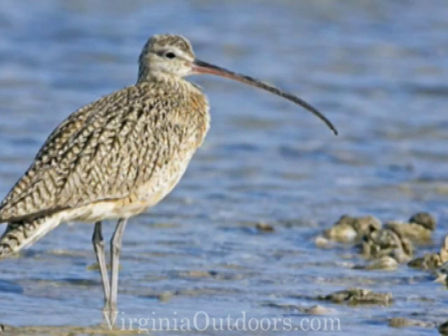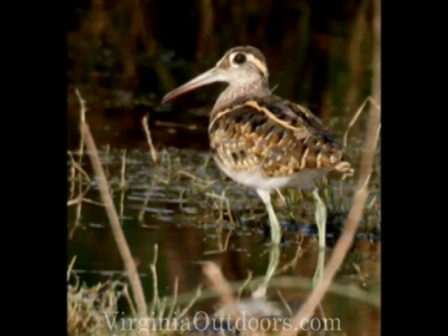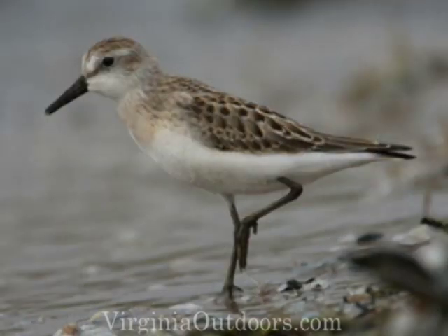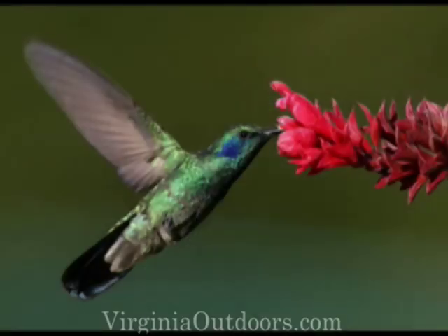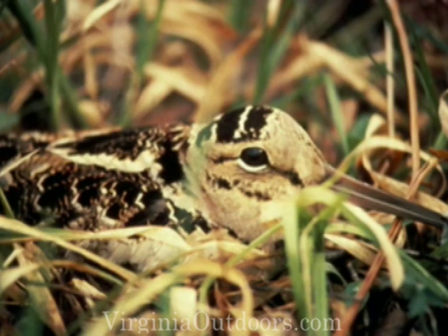Let's start by looking at birds that have a long, narrow beak shaped somewhat like a straw. Why do you use a straw? To reach down into a glass, right? Birds such as the curlew and sandpiper are shorebirds and they use their straw-like bill to reach deep into the sand, water, and mud to find small insects, crabs, and similar foods. The hummingbird uses its straw-like beak to reach way down deep inside a flower to suck out the nectar. And the woodcock reaches deep into the soft dirt and mud to find a tasty worm.